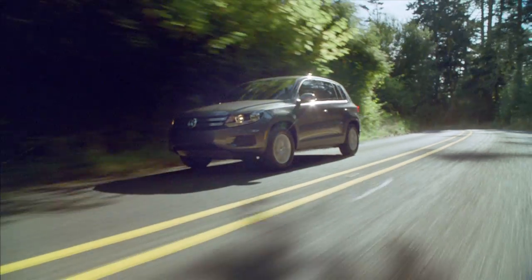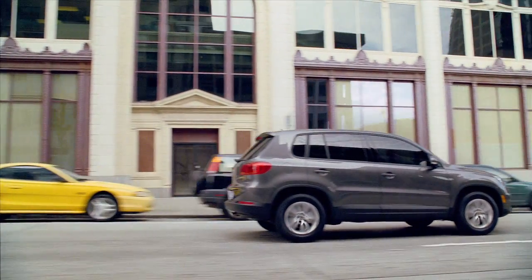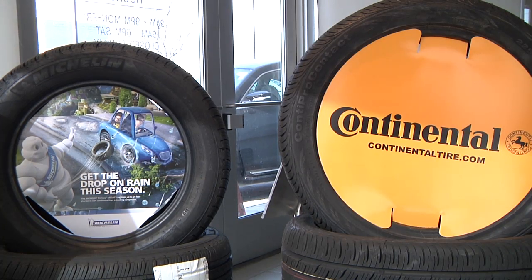Your Volkswagen dealer knows tires, and they know your Volkswagen model. Don't wait. For all of your tire needs, stop by Bill Jacobs Volkswagen today.